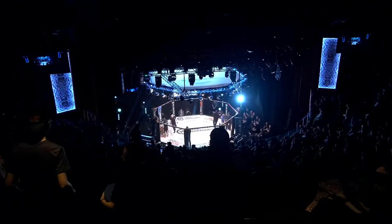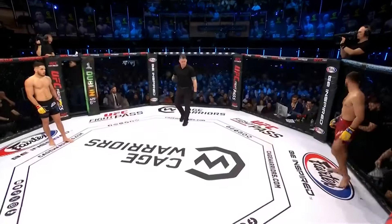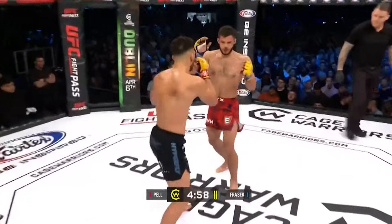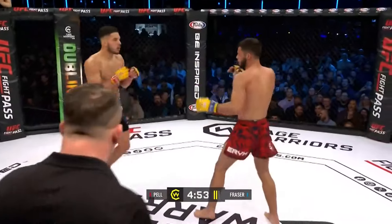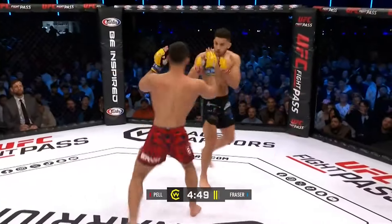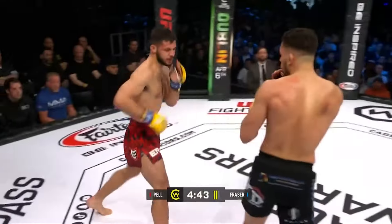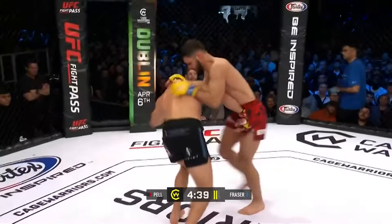Interested to look back and see if that left hand from Tarek Pell did clip Sean Fraser. You can do it on UFC Fight Pass right after the show's ended tonight. Actually, watch the fight first, then watch it back. The guys in the truck are telling us it didn't actually land — just a hair's breadth short.